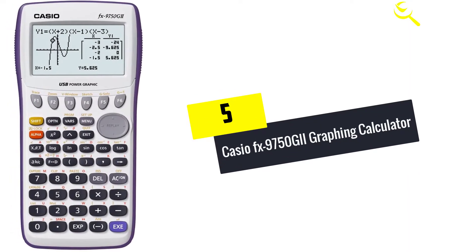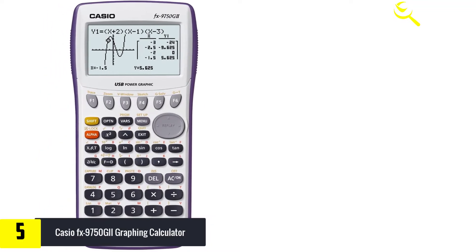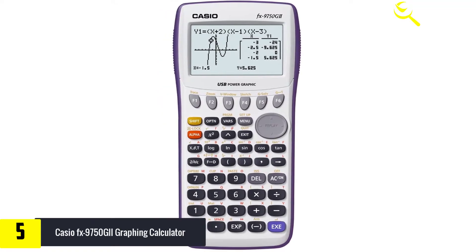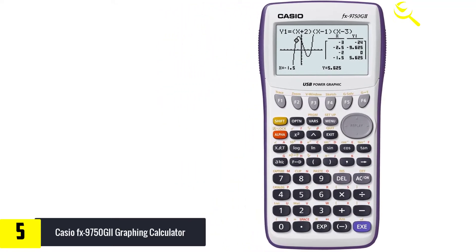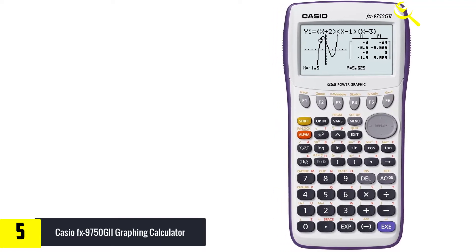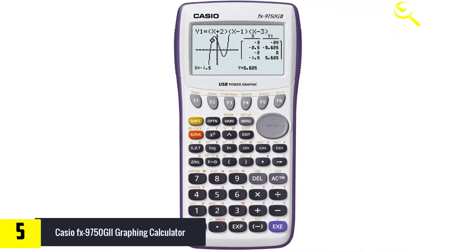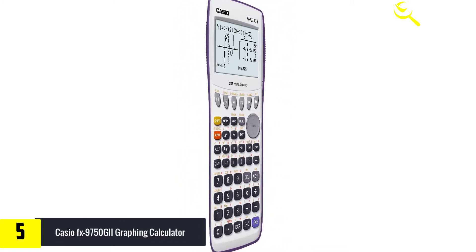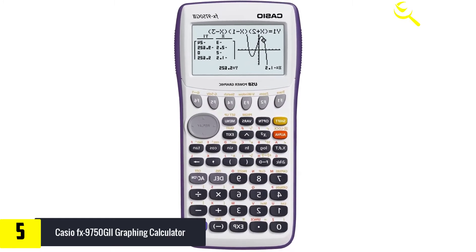Starting at number five, we have the Casio FX 9750 GII graphing calculator. When you need a scientific calculator that truly does the job, this one from Casio is a great one to consider. It allows you to work with bar graphs and pie charts, which is perfect for statistics. The LCD display is brilliant with high resolution, and there is even USB connectivity to let you share files, with a high-speed CPU and excellent software design.